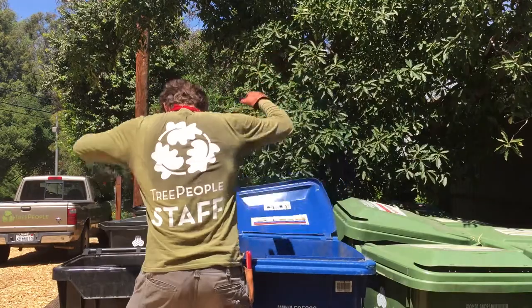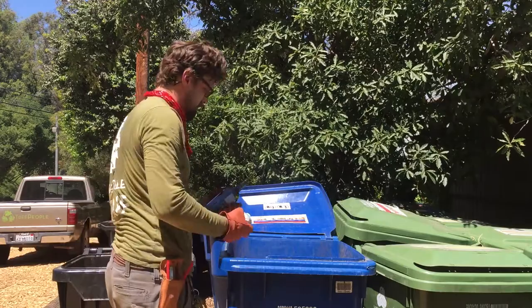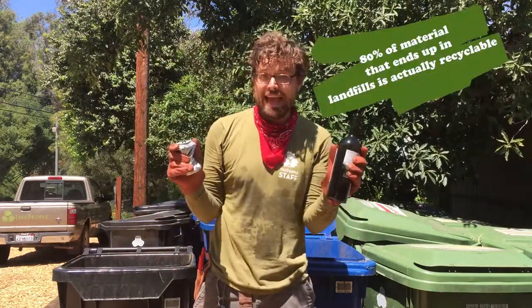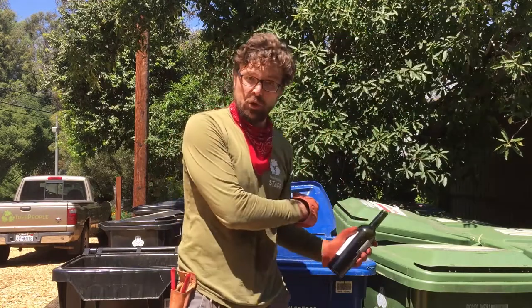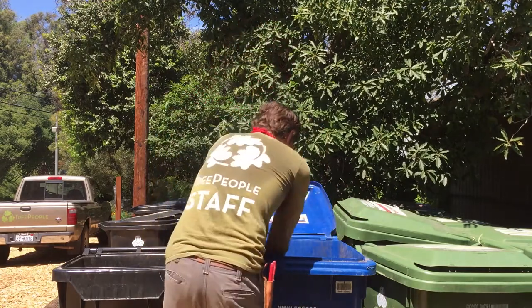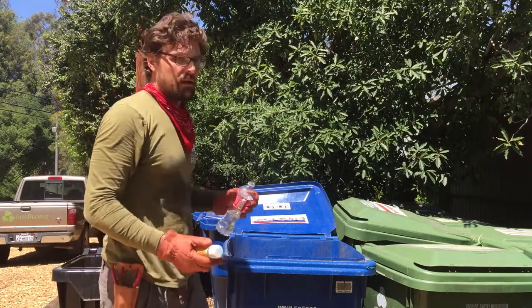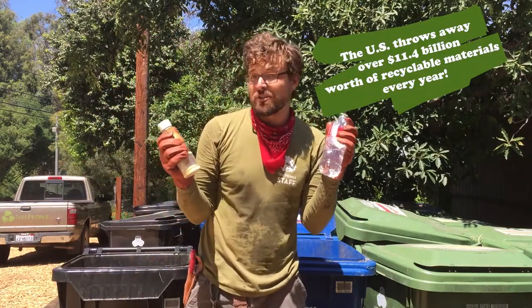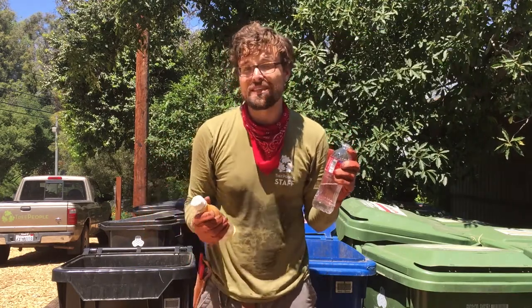Let's see what we're working with. Glass and aluminum can recycle indefinitely and should be in the blue bin. It really makes me think about the packaging that my food and drinks come in. Plastic also recycles, but not indefinitely — it degrades over time.